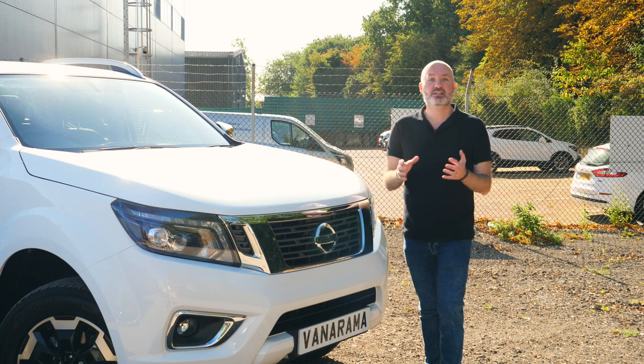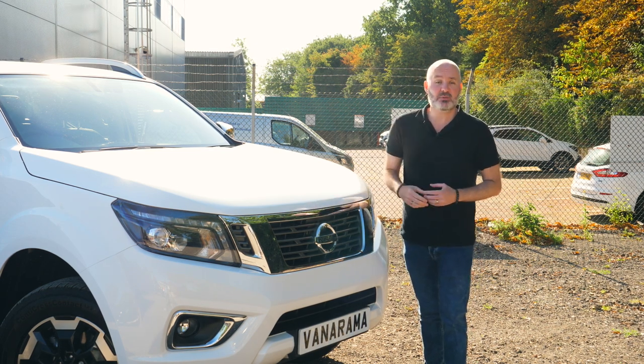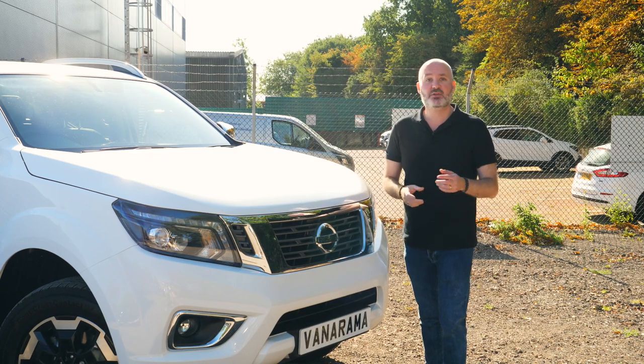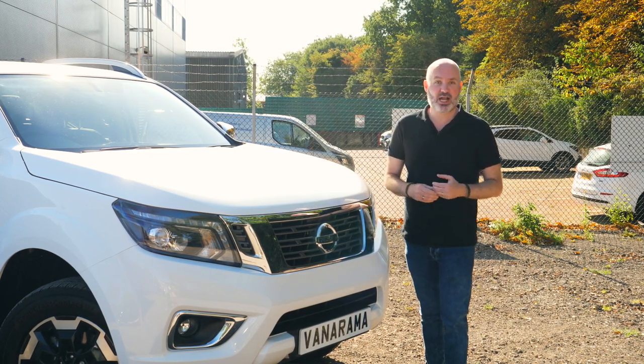Before we get going, I sincerely hope you enjoy this review and if you do, don't forget to give it a big thumbs up, subscribe to our channel, and click the bell to get notified whenever we post new content. And if you are in the market for a brand new van or a pickup truck, head to Vanarama.com and check out the deals.